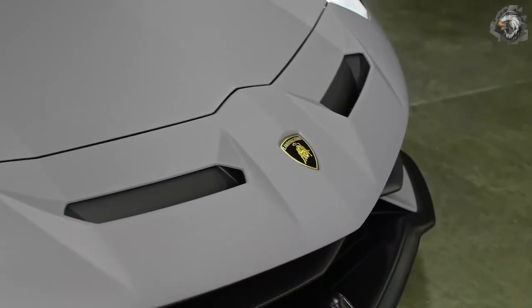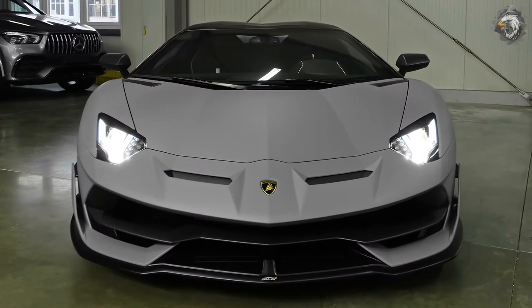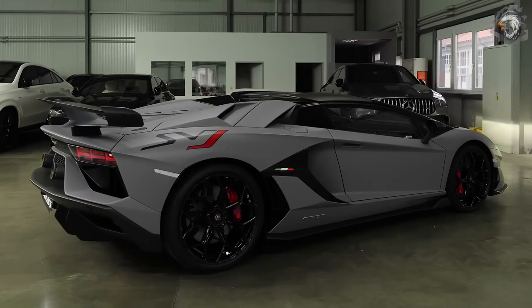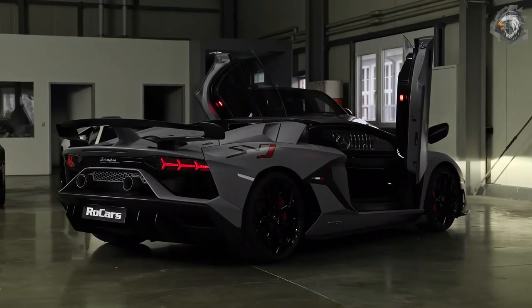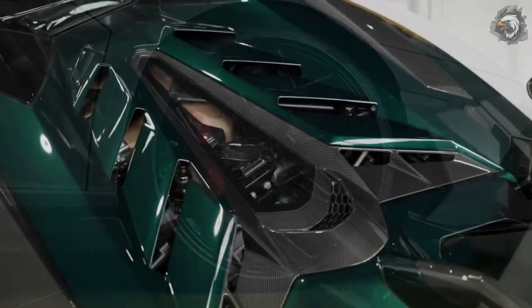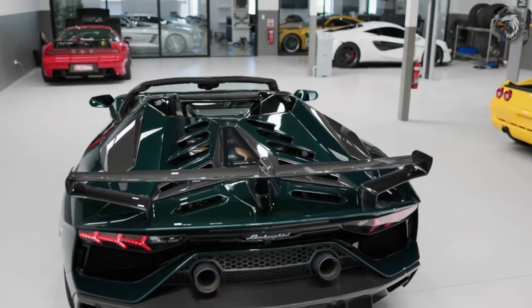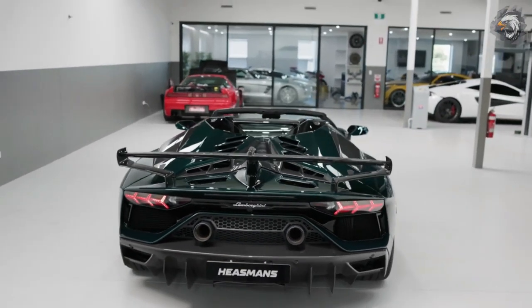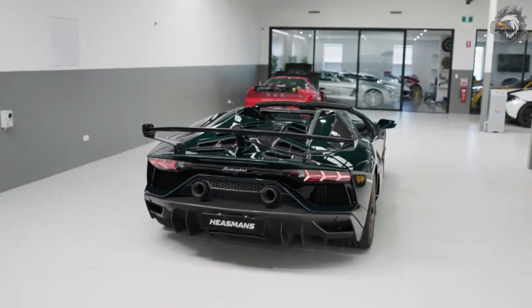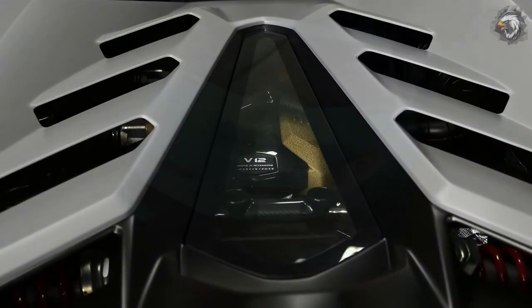The Ativa system promotes more downforce and reduced drag. Exterior-wise, the SVJ looks far more aggressive than the standard Aventador, thanks to redesigned front and rear bumpers with bigger air intakes at the front and sides. The front flap, side deflector fins, and rocker covers are all new, and for the first time on the Aventador model, you get an active aero system that controls the lower front lip, rear wing, and its dedicated air duct.